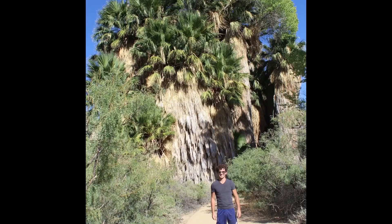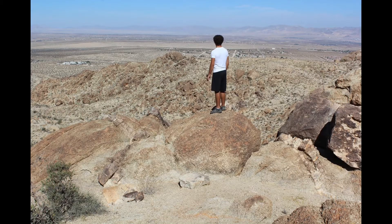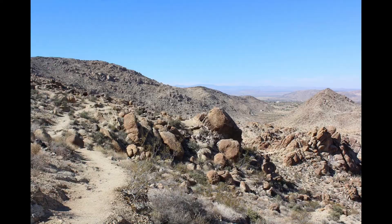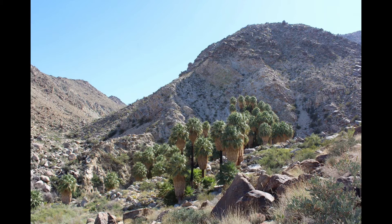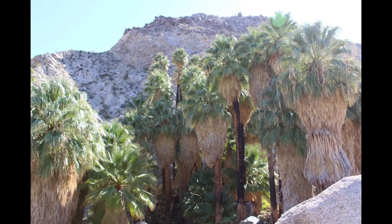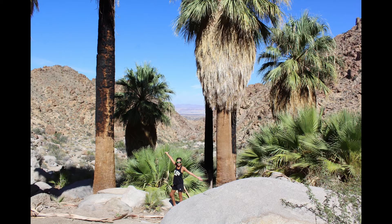We also loved going on this hike to the oasis. There were several oases in the park, but there was a specific one called the 49 Palms Oasis that was really beautiful. We had gorgeous views the whole way and you're walking for miles through just mountain desert. And it's hot, so bring water. And then all of a sudden you see in the distance this oasis with palm trees — apparently 49 palm trees. The rock behind the palm trees is really cool. It's just a really neat scenery.